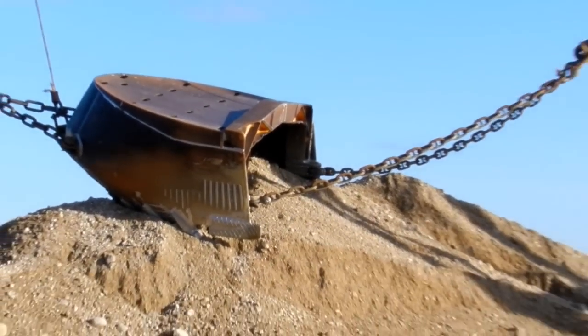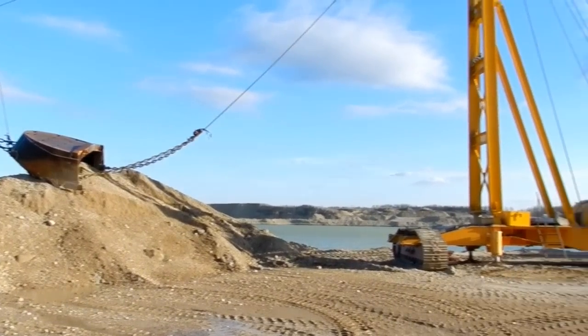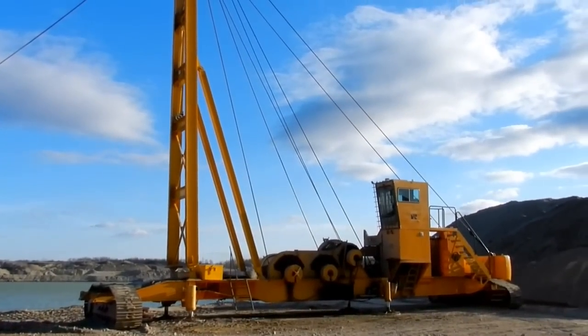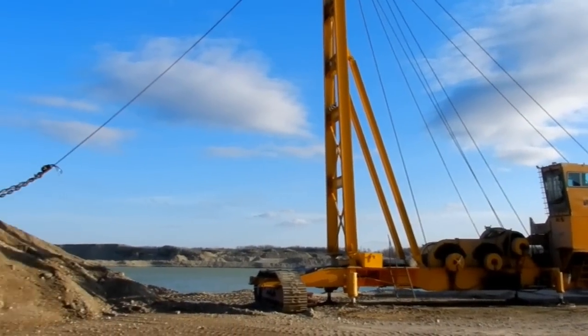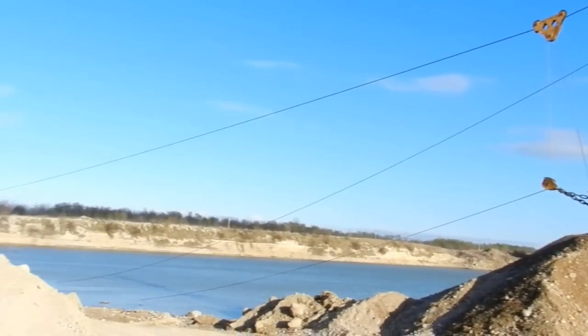The gravel is pulled up onto shore and de-waters — it drains for a while — and then they'll put it through screened and washing plants, and it'll be used for concrete or asphalt and so on.